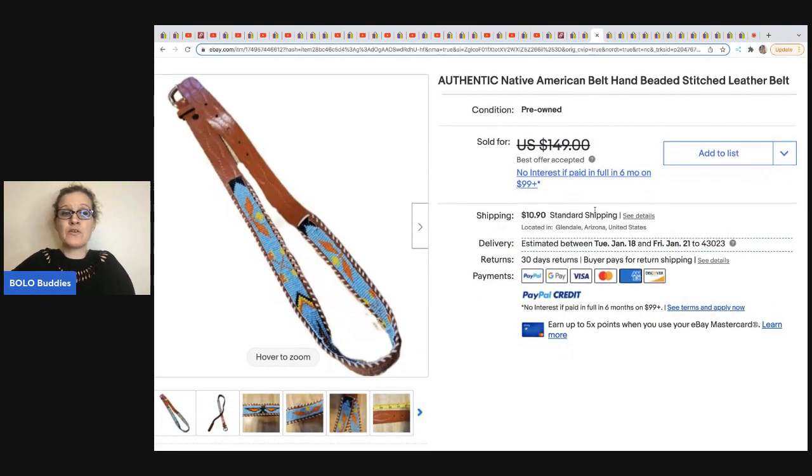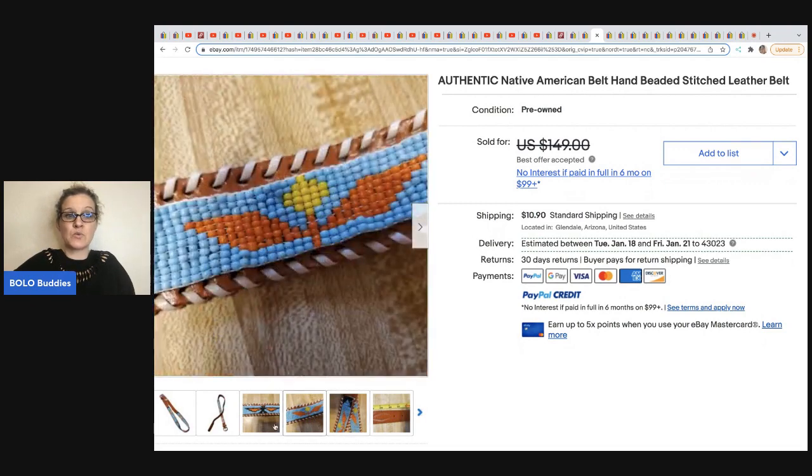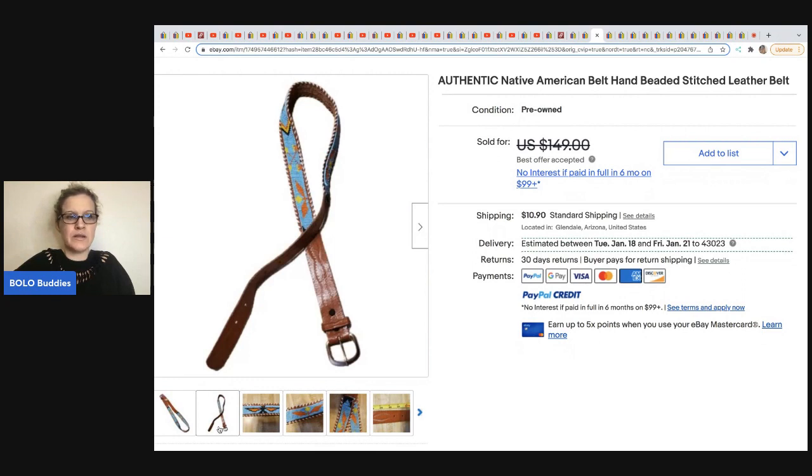This one came from Butterfly Hustles. She always finds the most amazing stuff at her Value Village and has great thrift-with-me videos. She got this at the Goodwill for $3.50 and took a best offer of $100.